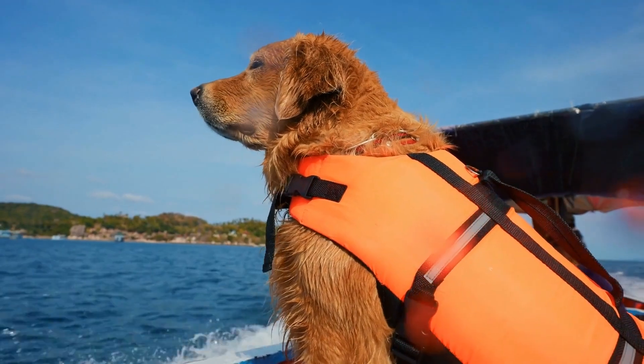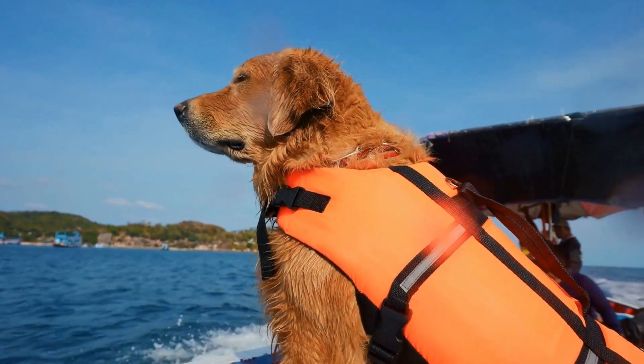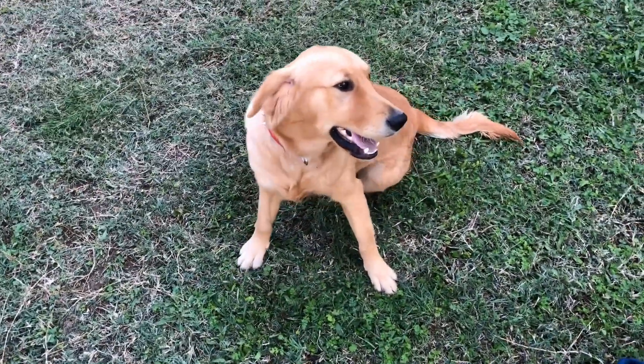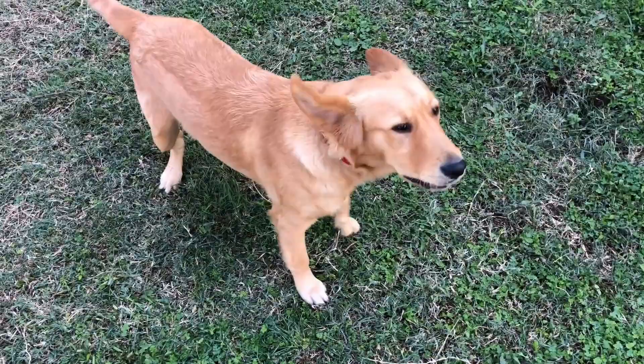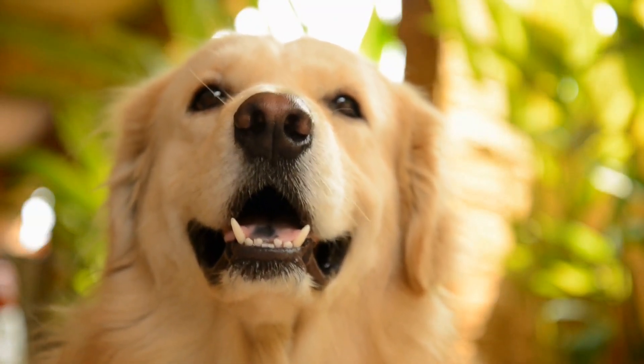Stay. Ask your Golden Retriever to sit, then hold your hand up and say 'stay' firmly. Take a step back and reward them if they remain in the sitting position. Gradually increase the distance and duration as they become more comfortable with this command.